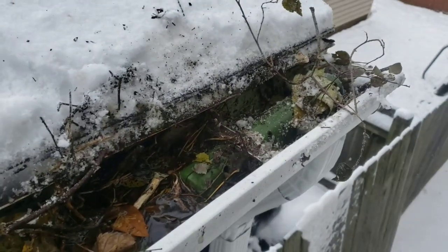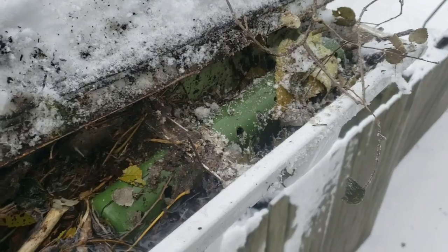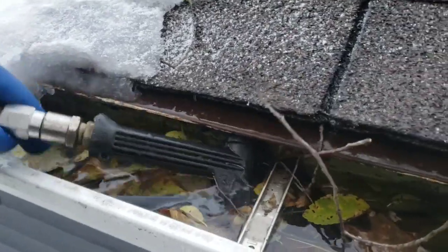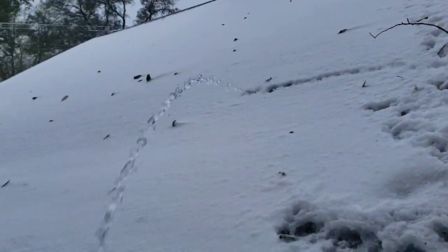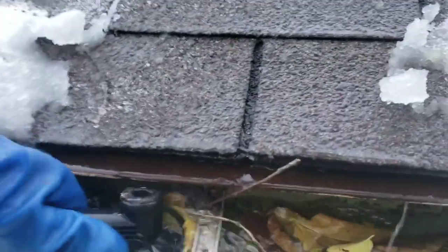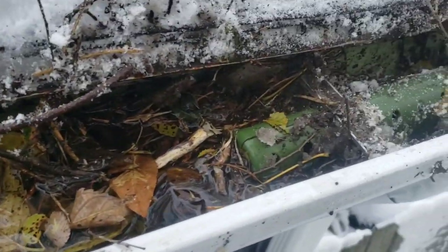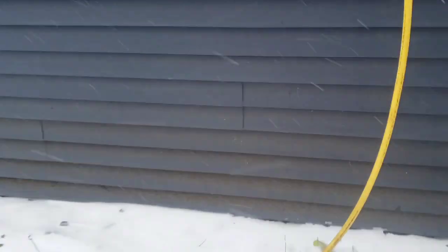Right now we're doing a gutter flow test. Eventually the snow is going to melt, and the last thing you want is your downspouts clogged up by a pine cone, a big globule of leaves, or even frozen water. We've got a test going on — you can see we have this 12-volt pump in here and we're flooding water into the gutter at about 6 gallons a minute, just to show what happens when a downspout is not properly maintained: it can overspill and cause you a lot of problems.